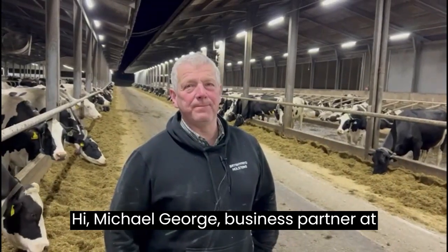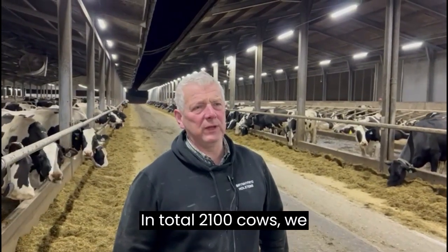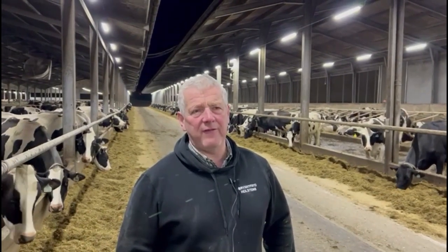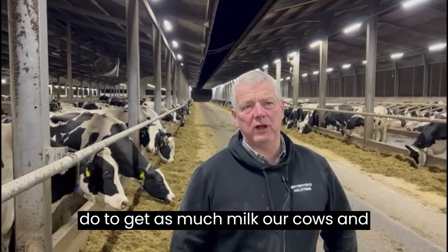Hi, Michael George, business partner in Brinevere Holstein. We run two dairy herds totaling 2,100 cows. We run a 13 to 13 and a half thousand high yielding herd and everything that is possible to be done we do to gather as much milk out of our cows.